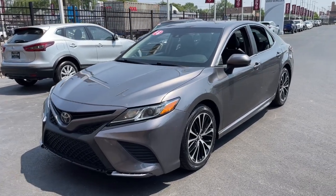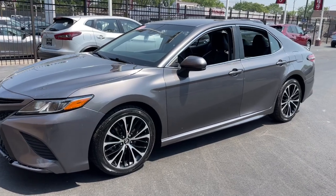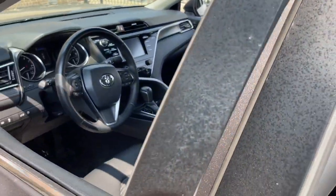Take a moment to check out the 2018 Toyota Camry. With less than 100,000 miles on the odometer, this vehicle stands out from the rest.